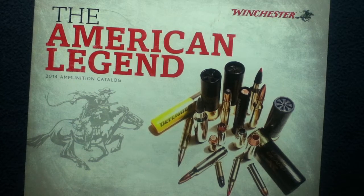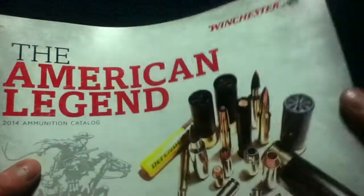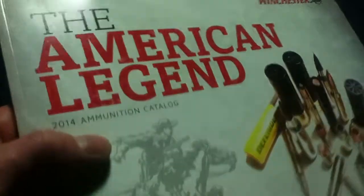Welcome back to another book review. Today we're looking at a catalog from Winchester titled 'The American Legend.' This is their 2014 Ammunition Catalog, which contains various product listings, stock photography, and actual written articles. It has a soft cover with a matte textured finish.